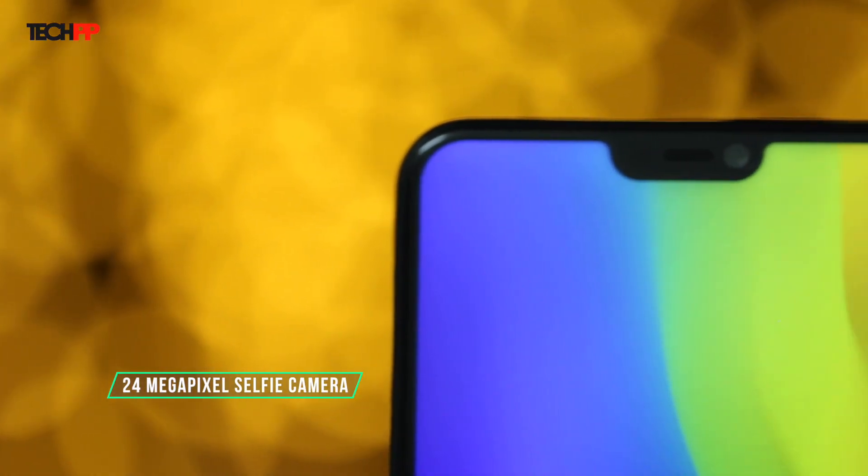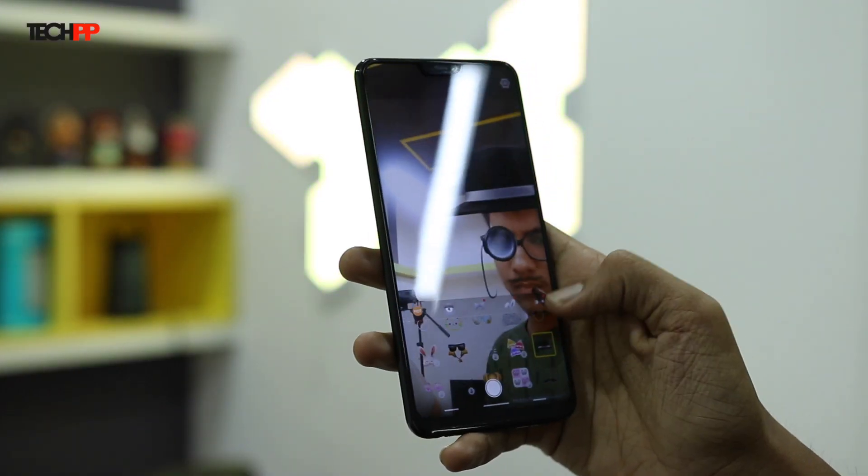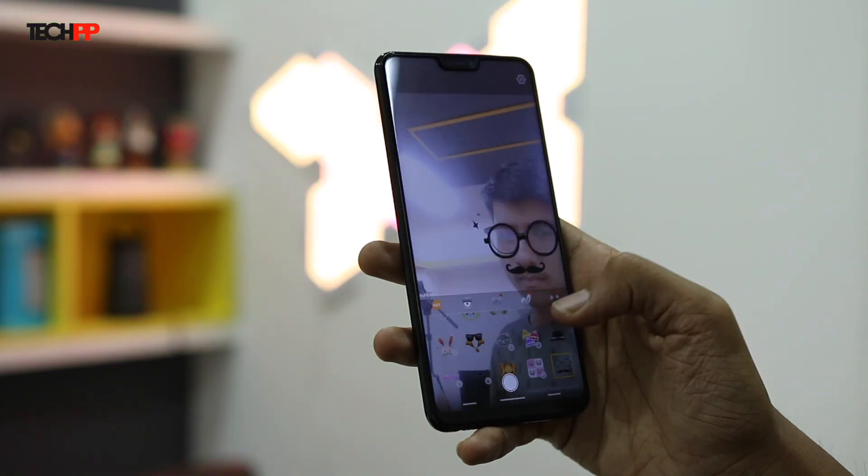That notch also holds one of the key features of the Vivo V9: the 24 megapixel selfie camera. Of course, it comes with all the AI novelties you would need, like applying artificial makeup or even dog masks through the native camera app.